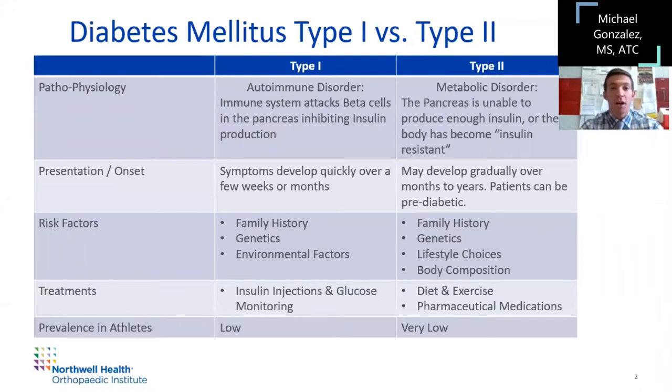Let's try and understand the difference between a type 1 diabetic versus a type 2. They are two different pathologies. With type 1, the immune system attacks the beta cells in the pancreas and the patient cannot create insulin, or very little insulin. Whereas type 2 is a metabolic disorder, usually brought on by lifestyle choices and genetic factors, where the body has become either insulin resistant or doesn't produce enough insulin.